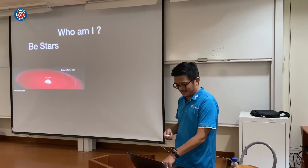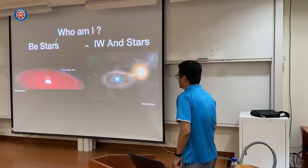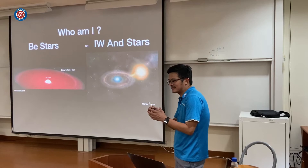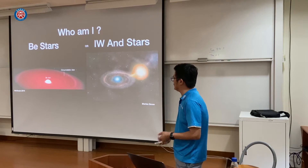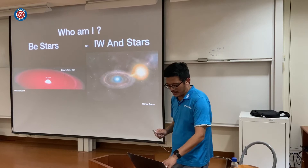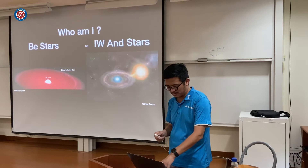I'm working on BE stars. When I encountered HO Puppis, I thought it was a BE star, but there is another type called IW And stars. For BE stars, it is a decretion disk, which means material flows from inside to outside into interstellar space. For IW And stars, it's a kind of accretion disk — a cool companion together with a white dwarf, with an accretion disk. I'll go into detail about these two kinds of objects.